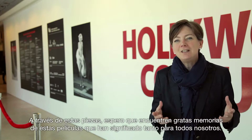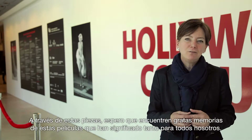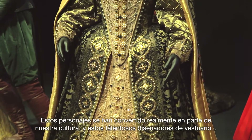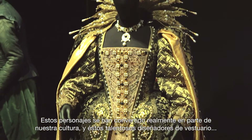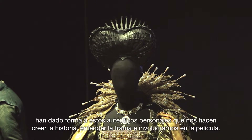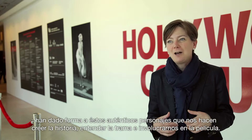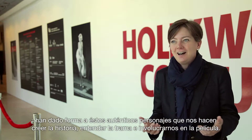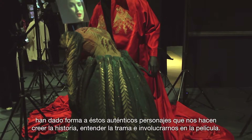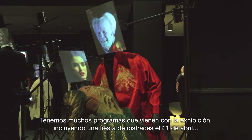Through these, I hope you'll find some great memories of movies which have meant so much to us. These characters have really become a part of our culture, and great costume designers have formed those authentic characters that make us believe the story, understand the story, and engage in the story of the movie.